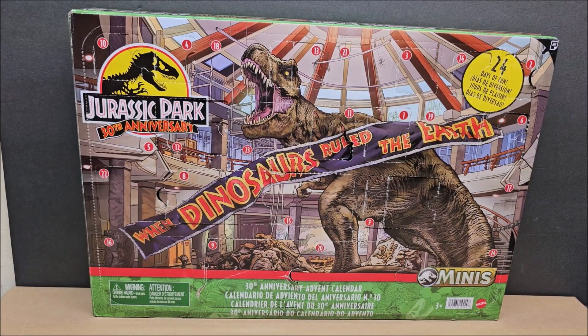Hello, my friends, welcome to my channel. Today we're looking at the Jurassic Park 30th Anniversary Advent Calendar — these are the minis from Jurassic Park. The movie came out in 1993. If you like dinosaurs, or your child likes dinosaurs, these are for you.